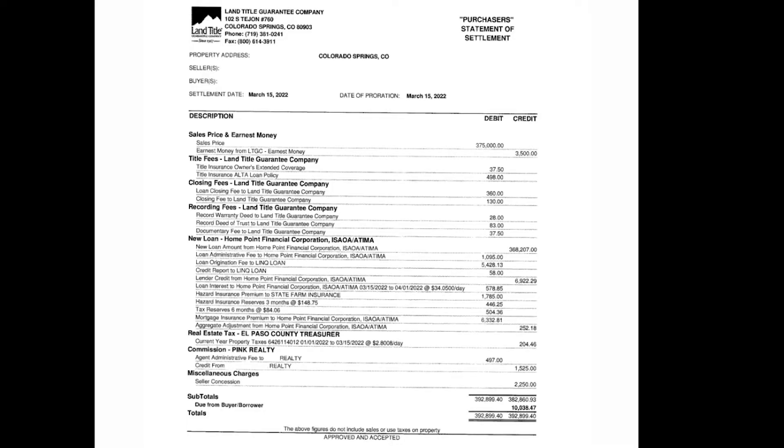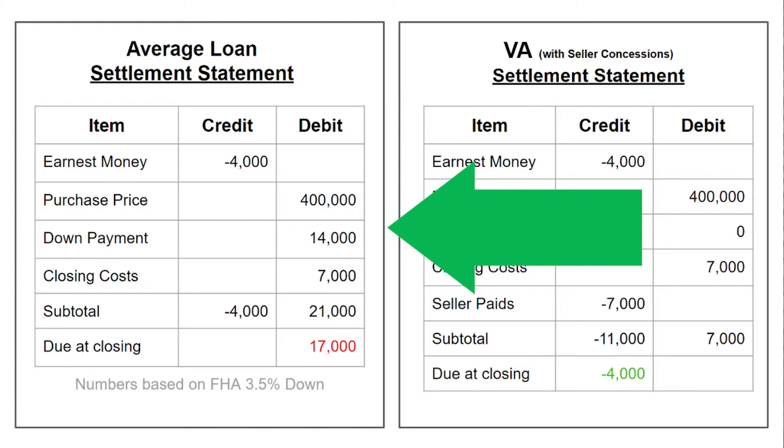I'm going to flash up here on the screen an example. I've made two extremely simplified settlement statements to make it easier to explain. On one side, we've got a typical loan — a $400,000 purchase. You put $4,000 of earnest money upfront. Your down payment is $10,000 and your closing costs are $7,000, totaling $21,000 you'd normally need to bring to closing. But since you've already paid that $4,000 earnest money, they're going to credit it back to you, the buyer. So you only need to bring an additional $17,000 at closing.